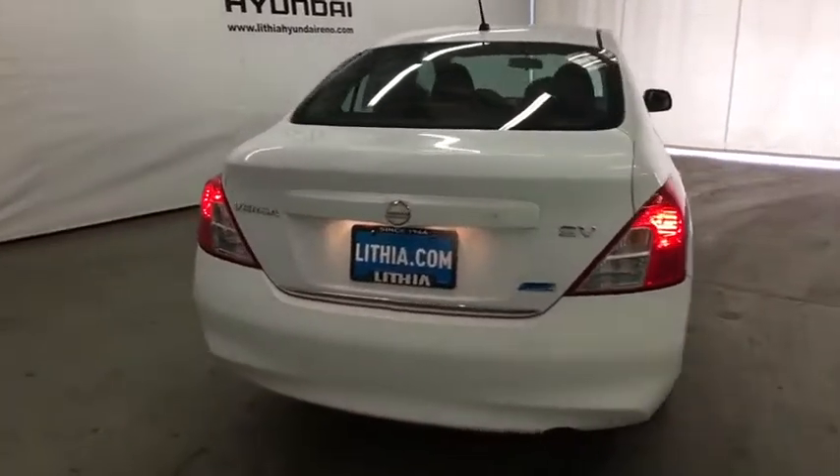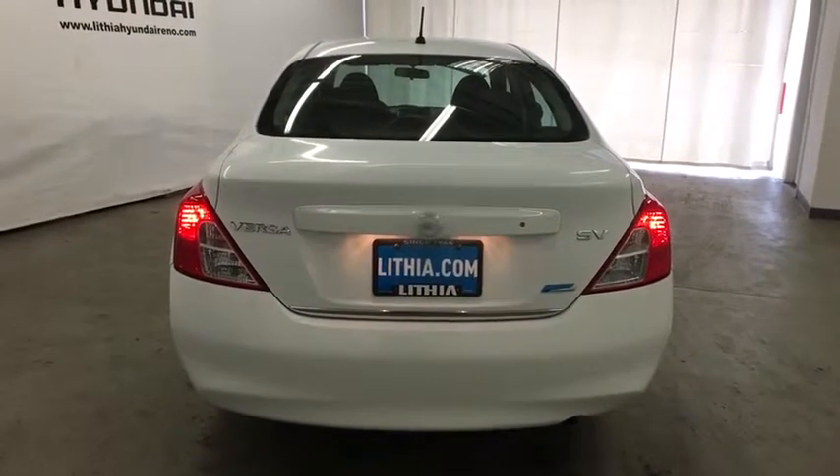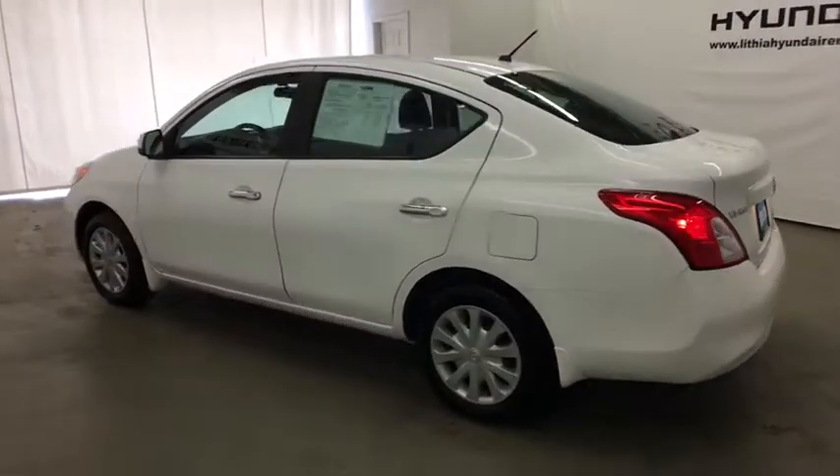Keyless entry, power steering, adjustable steering wheel, cruise control, ABS four-wheel, AM-FM stereo radio, rear defrost, front-wheel drive, CD player, passenger airbag, bucket seats.